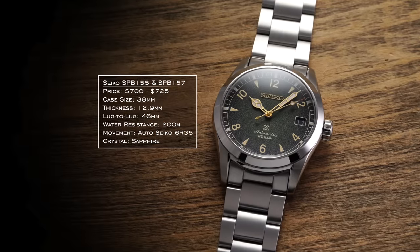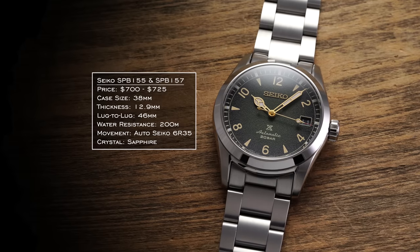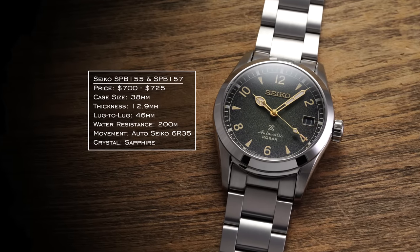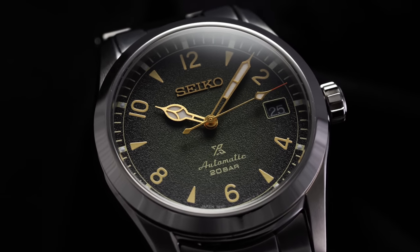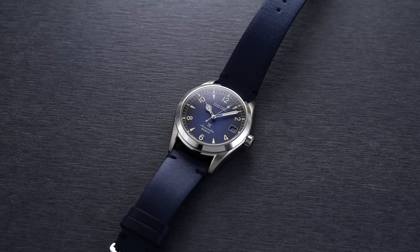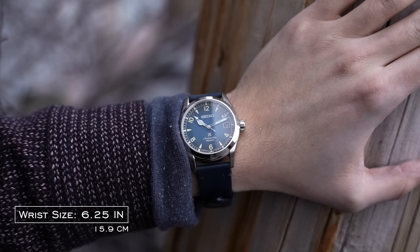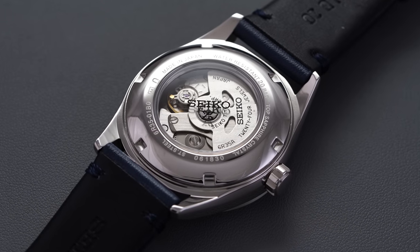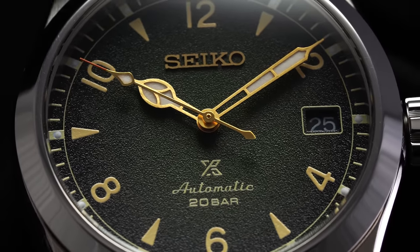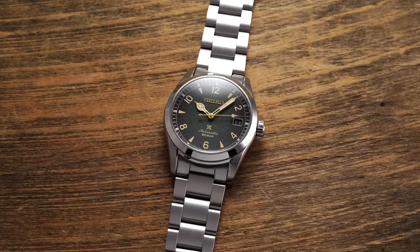Next up is the Seiko Alpinist, looking at the SPB155 and SPB157 series of variations. You could probably put any of the Alpinist models in here. In terms of actually having true military roots, it's not as strong as some other watches on this list, but in terms of giving off that same level of heritage from a field watch perspective and just being a great product for the price, these are some of my favorite contemporary watches that Seiko makes. These are commonly referred to as the baby Alpinist for the lack of the additional crown at the four o'clock position. 38 millimeter case, 46 millimeter lug to lug — pretty restrained dimensions — and a nice 70-hour power reserve with the 6R35 movement. You're getting 200 meters of water resistance, sapphire crystal, excellent lume, and a variety of different colors.